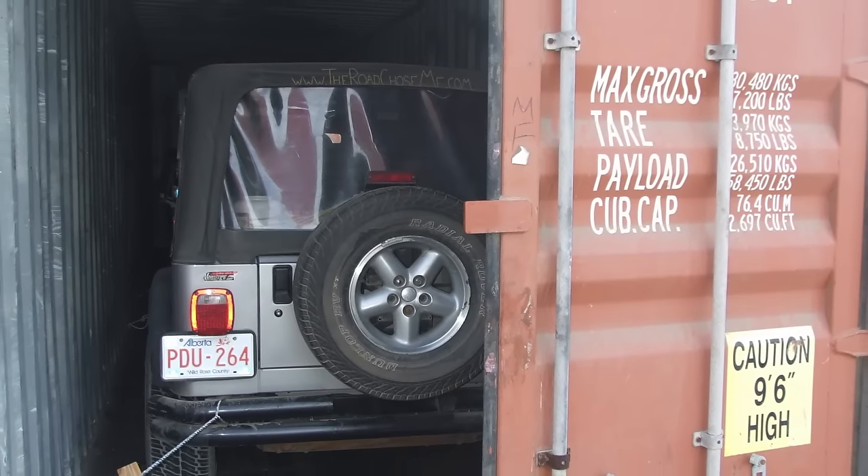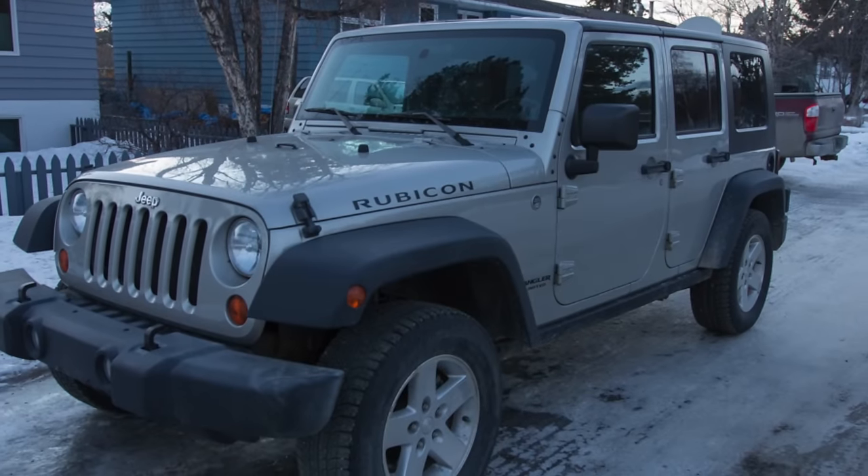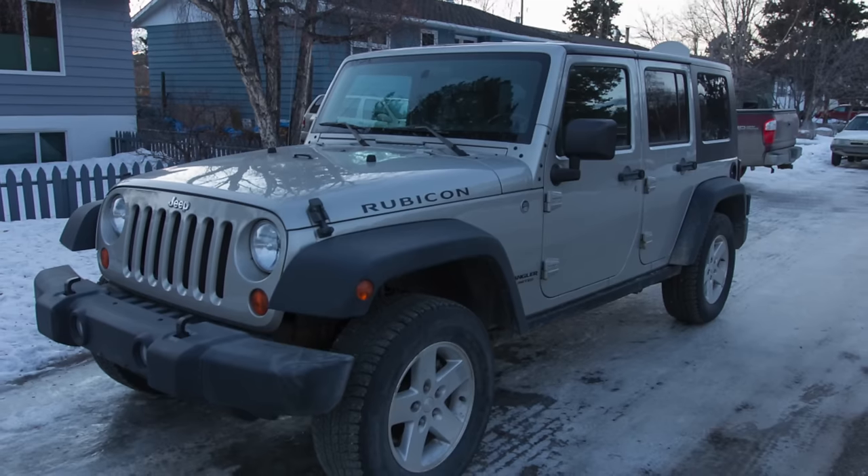After tons of research, I bought a 2007 four-door Jeep Wrangler Rubicon. I went with the Rubicon because it has stronger diffs, diff locks, and a low range transfer case.